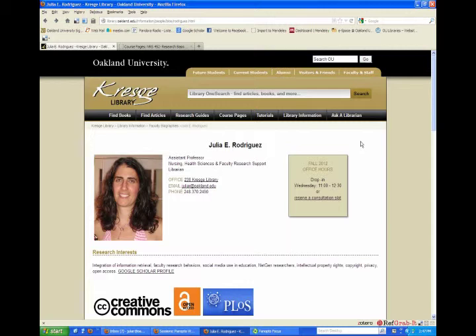Right now we are on my bio page, which is located from the library homepage under Library Information and under People. On the bio page you will see my contact information for my office, my office hours, my email, my phone number. You'll also see a place to schedule a research consultation, which allows you to view my personal calendar and set up a private appointment to work on your research project or assignment. Each week the time slots will change and you will be able to view the calendar out by about a week to pick a slot that works for you. You'll also see my office hours here, which will change every semester and will be updated.